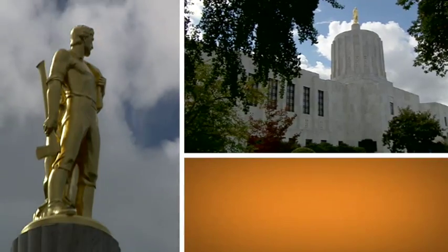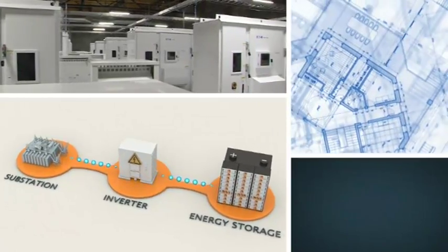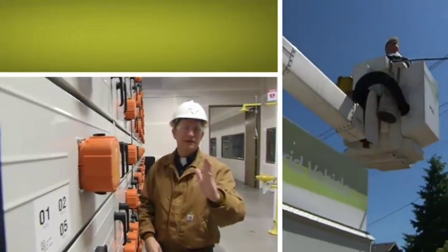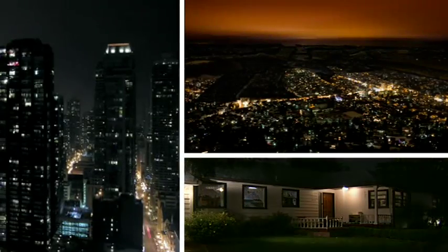Welcome to the Salem Smart Power Center. It's part of a five-year smart grid demonstration project exploring a new kind of energy future. It's an exciting place and moment. Ideas and technologies we're testing here in Salem may soon roll out across the country.